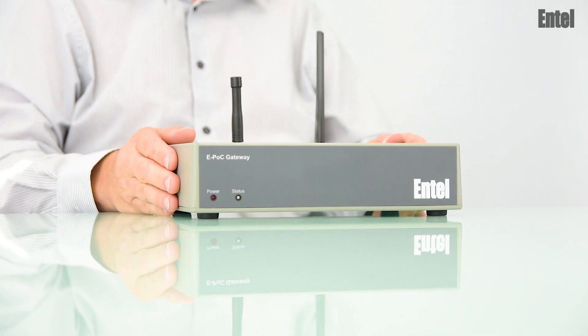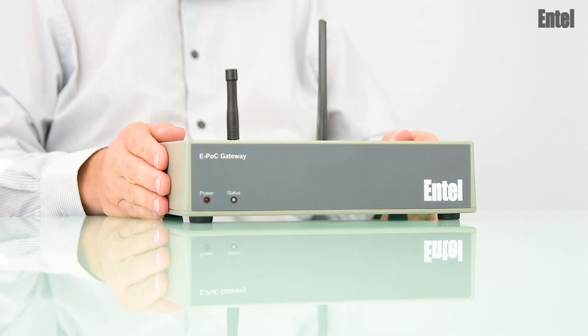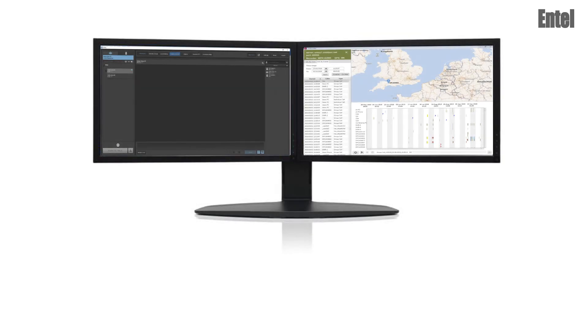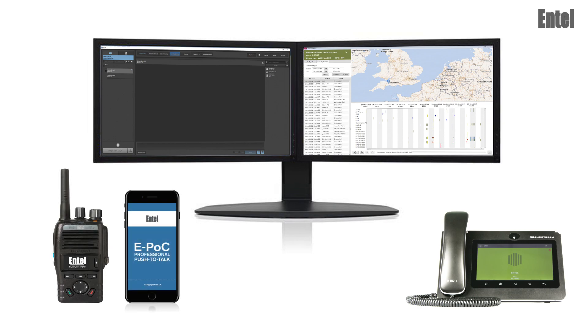Another advantage of integrating existing radio systems with EPOC is customers will benefit from the EPOC product suite, such as the voice and data recorder, a choice of two dispatchers, and smartphone apps for both iOS and Android.